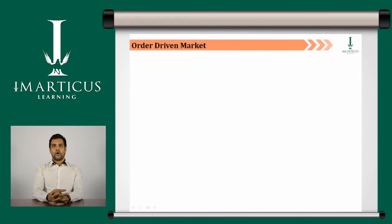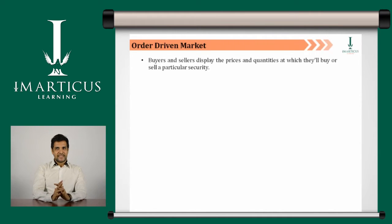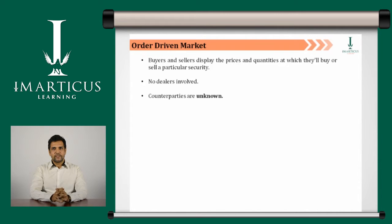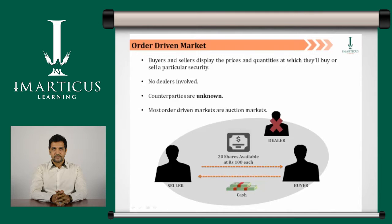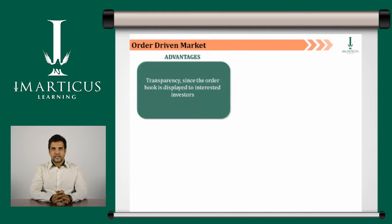Let's first understand order driven markets. In this market, buyers and sellers display prices and quantities at which they wish to buy or sell a particular security. Buyers and sellers trade with each other without the intermediation of dealers. The unique feature of this market is that the counterparties are unknown. Most order driven markets are auction markets. The best part of this market is transparency, since the order book is accessible to all investors.